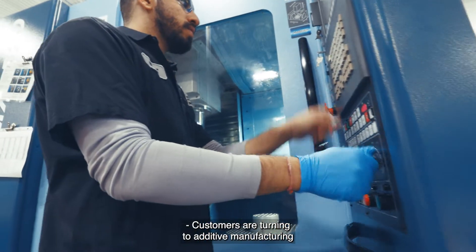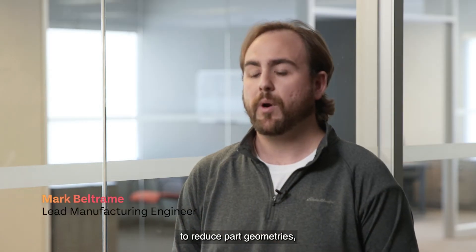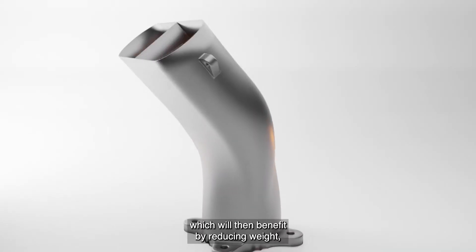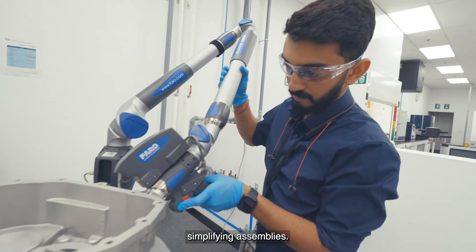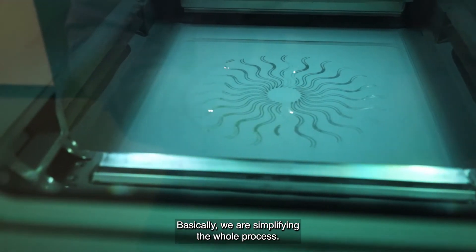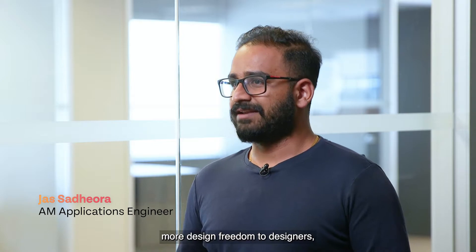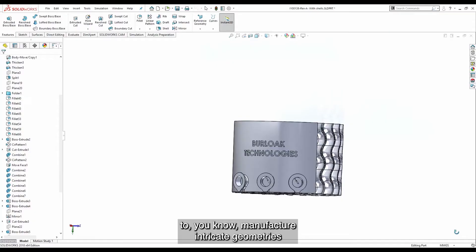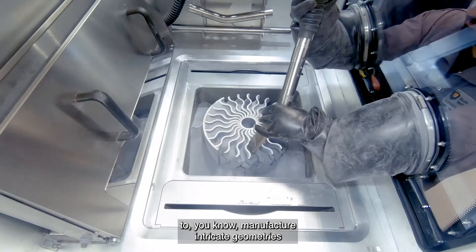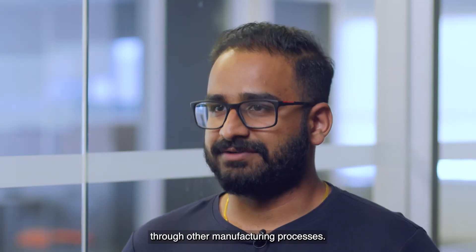Customers are turning to additive manufacturing to reduce part geometries, which benefits them by reducing weight and simplifying assemblies. Additive manufacturing allows more design freedom for designers to manufacture intricate geometries that you cannot achieve through other manufacturing processes.